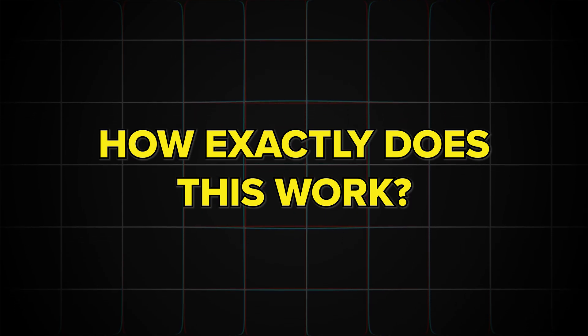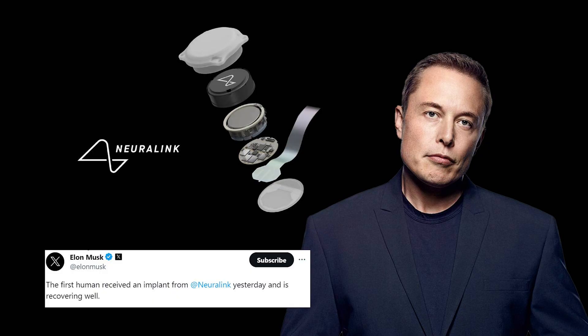So apparently he's able to move his mouse cursor and control things like music with just his mind. How exactly does this work? For those unfamiliar, this is one of Elon Musk's companies, Neuralink. And on January 28th, 2024, Neuralink implanted their first clinical trial into a real human.